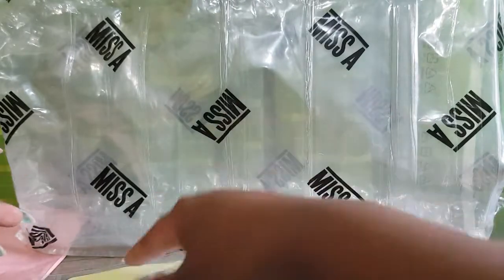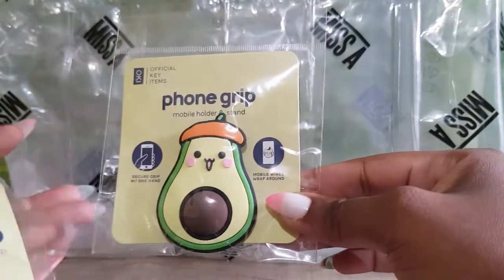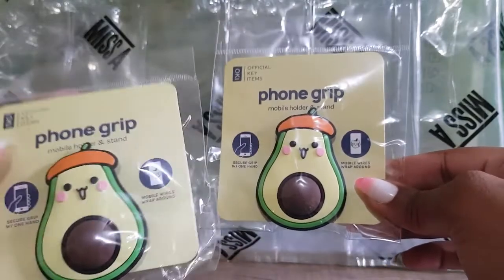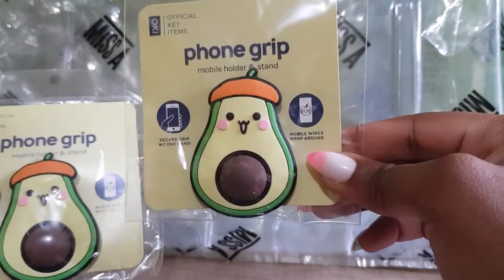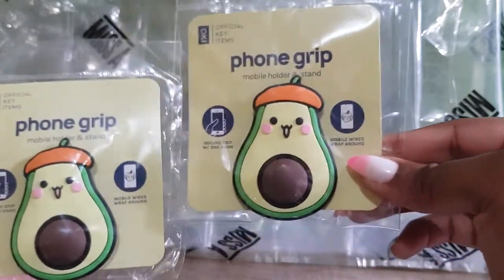I also bought these phone grips. They have a male and female version — this one is the male and this one is the female. I believe this particular item was $1 each.